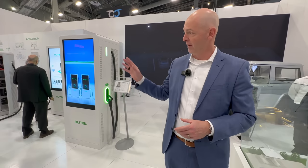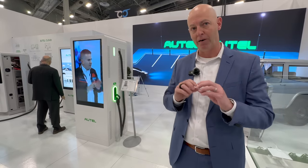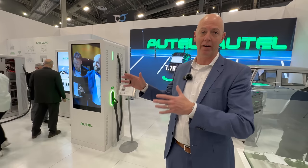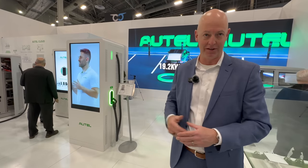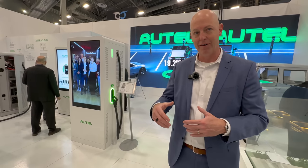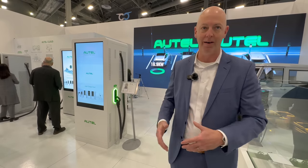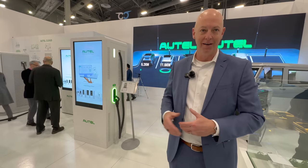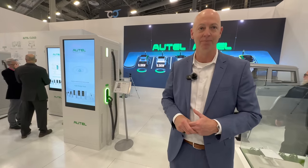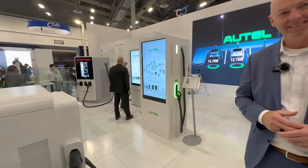Autel doesn't only want to be a charging provider — we want to bring partners together. We don't want to be a charge point operator, but we want to enable everybody to be able to succeed in this space. So we're taking on infrastructure partners, technology partners, innovation partners, and bringing them all together with our hardware and software to make fleets, companies, and charge point operators successful out there in the marketplace. Thank you so much for that. Yeah, time to get nerdy with all of this stuff.